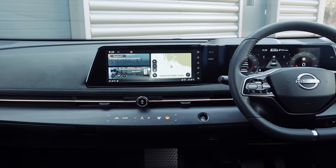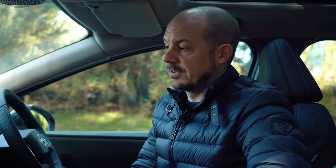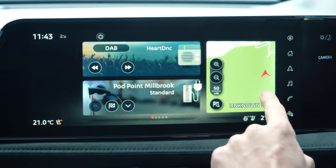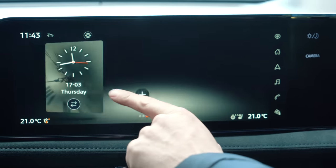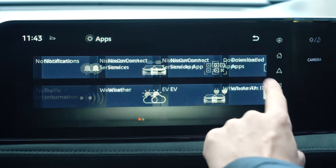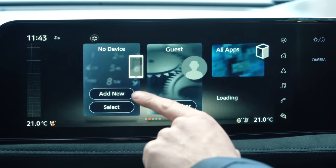The Ariya gets Nissan's new infotainment system with two 12.3-inch screens — one directly behind the steering wheel and a touchscreen in the middle of the dashboard. It's perhaps not perfect in terms of definition; the graphics are a little bit fuzzy, but importantly it does respond quickly when you swipe and press icons. It's a big improvement over the system in other Nissan models, including the Qashqai. All versions come with Apple CarPlay and Android Auto smartphone mirroring, with the more expensive versions getting a 10-speaker Bose sound system as well.